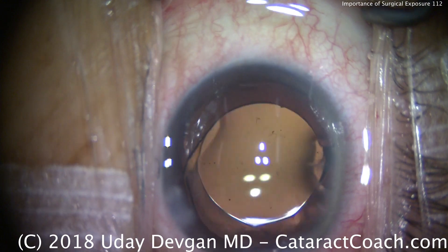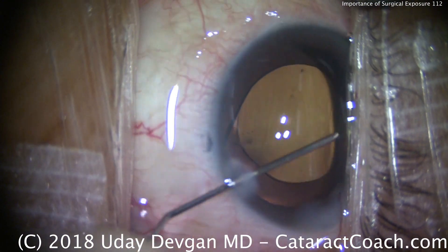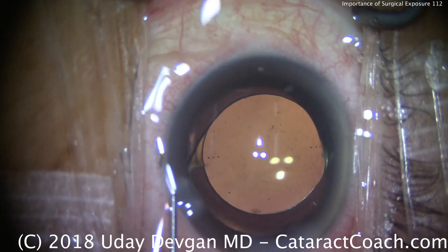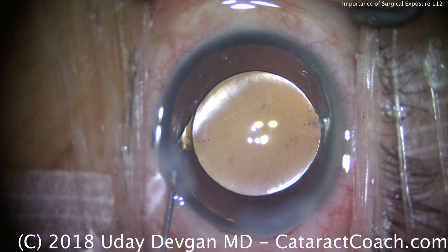Remember: if you have a patient with a very narrow palpebral fissure and not a lot of exposure, a very large part of the issue may well be that the patient is nervous and squeezing. It also helps for them to keep both eyes open to avoid the Bell's reflex.